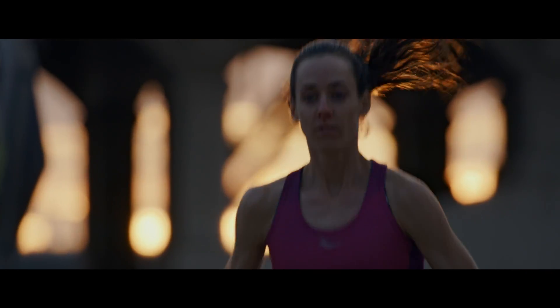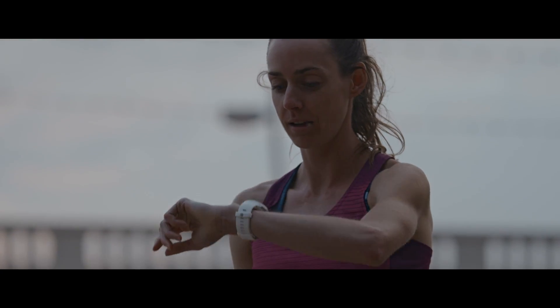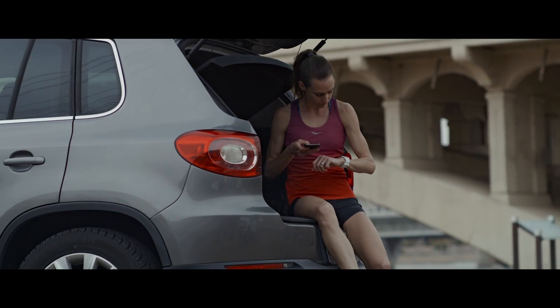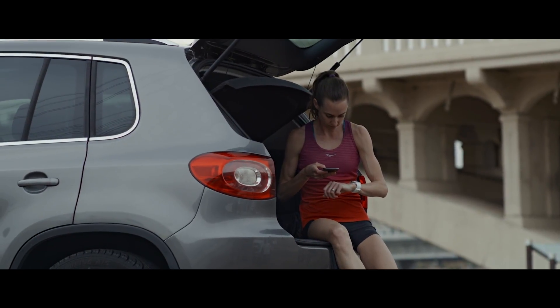Although you can quite reliably predict your race performance using running index, you should not forget the importance of other factors, such as good preparation, optimal running conditions, and determination. We are all human after all.